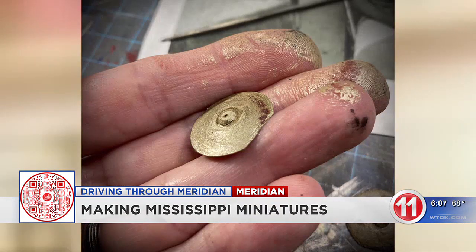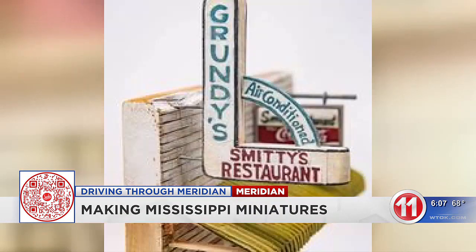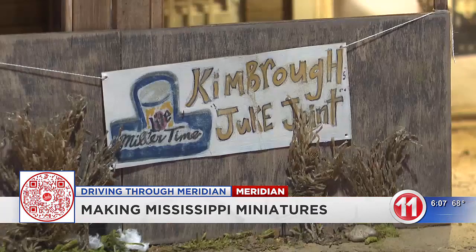I get to use my whole wheelhouse. Not only are you making something, I'm using my history nerd self, my love of researching, my love of talking to people, storytelling, and the making part is whittling, sculpting, painting, engineering, lighting — you name it. I mean, it's everything.